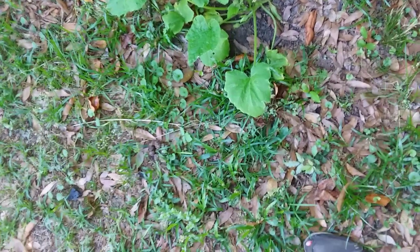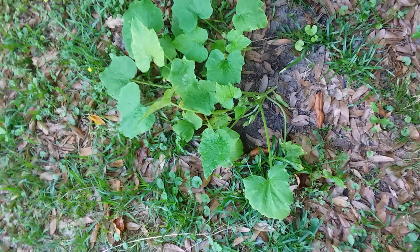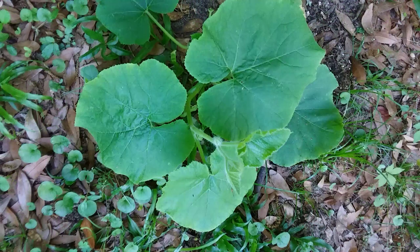One reason the vine borers probably have not been attracted to these zucchinis over here is they're not blooming — not big enough. They're supposed to be zucchinis but that one right there looks like it's going to run. What can you do? You just plant and pray over it, ask the Lord to bless it, and hope you get a good harvest. That's the way I do it anyway.